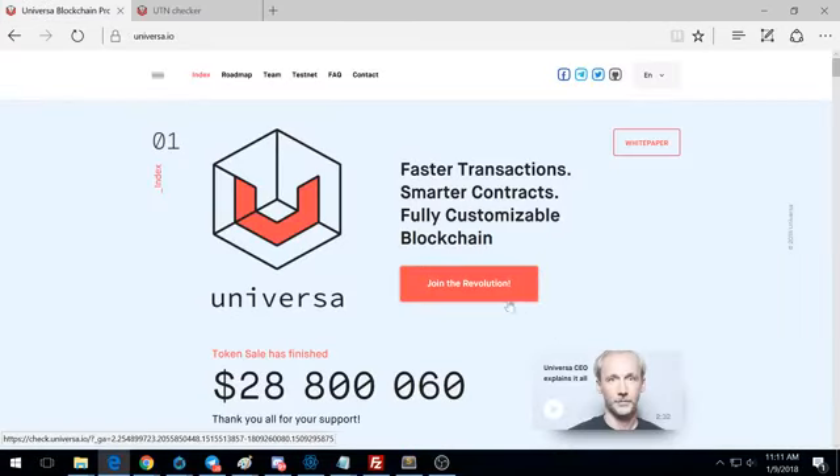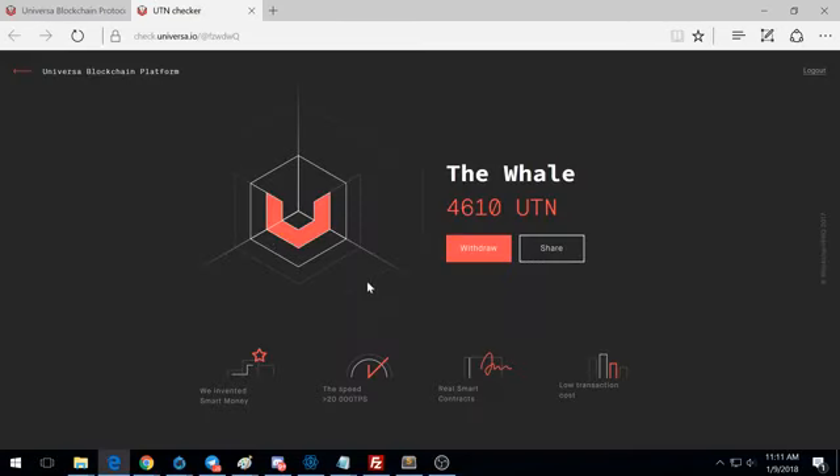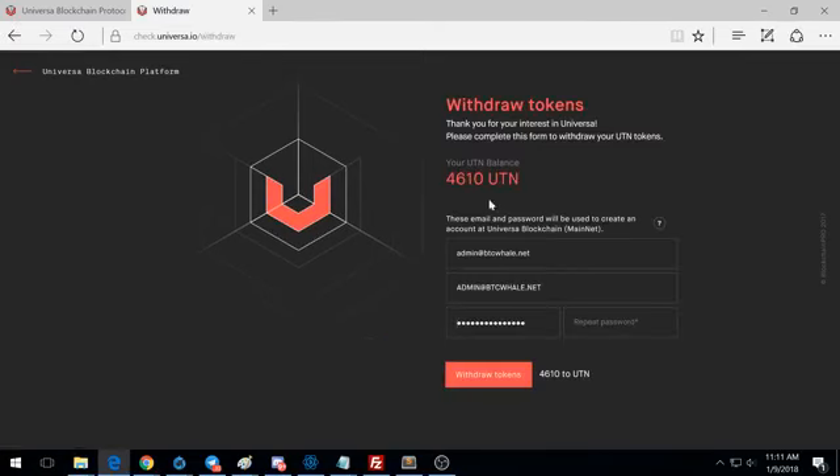I had two accounts set up since they were giving away free tokens. Once you log into your Universa account from the home page, click 'join the revolution,' log in with your information, and then hit withdraw. It's going to ask you to create an account — put in your email address and all that. What you're doing is creating an account for you on the Universal blockchain mainnet.